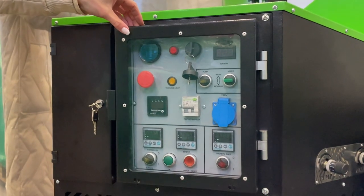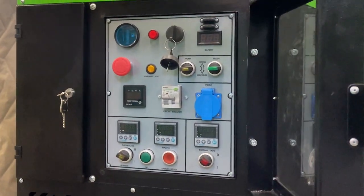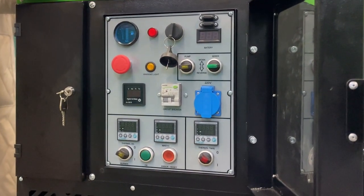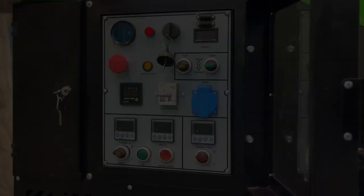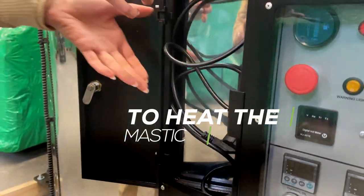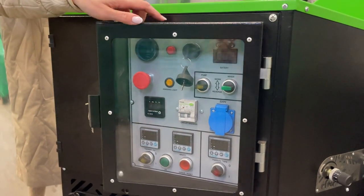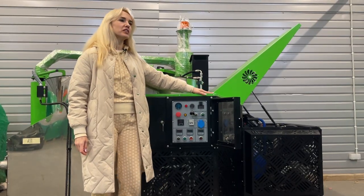The crack sealing machine automatically controls the heating of the bitumen mastic via a temperature controller. Another advantage is the ability to heat the mastic using electricity without starting the engine.